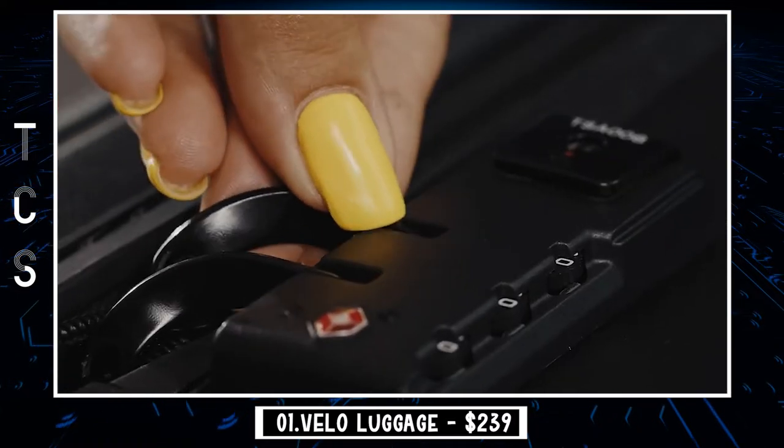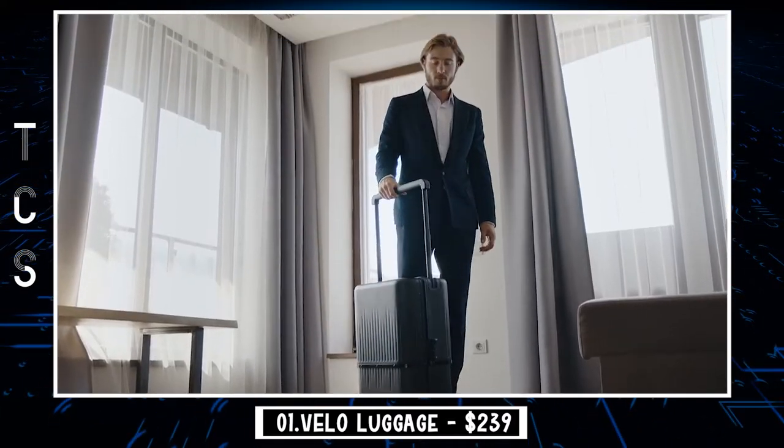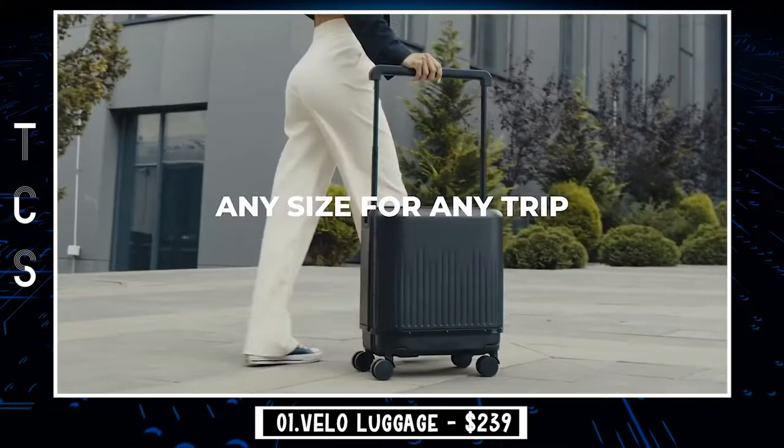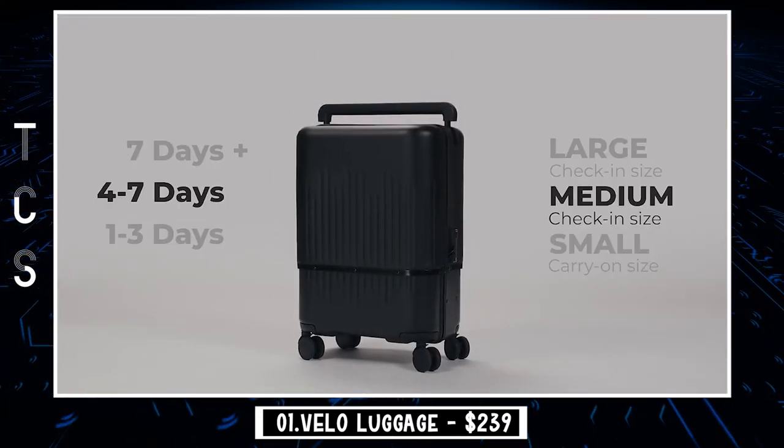Moreover, adjustable dividers and the laptop bag are also customized accessories of Velo to increase your packing efficiency and help you stay organized during the trip. Let the great journey start from the beginning.